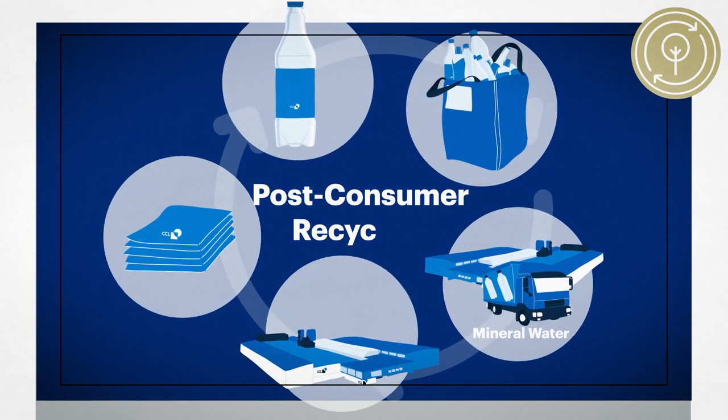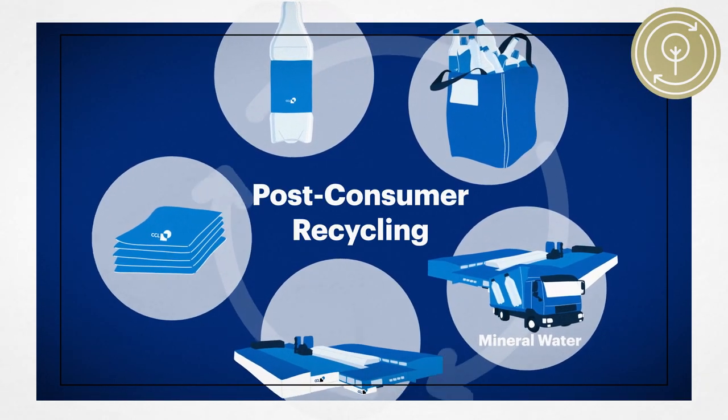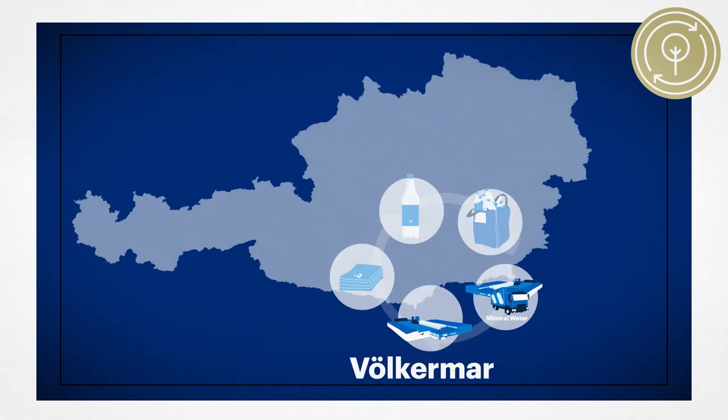At our Folkemacht site in Austria, we are pioneering a revolutionary post-consumer closed-loop solution: EcoStretch.